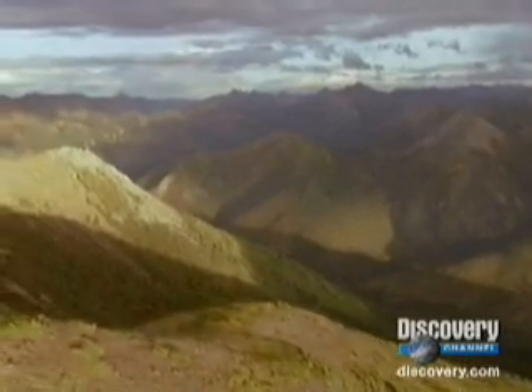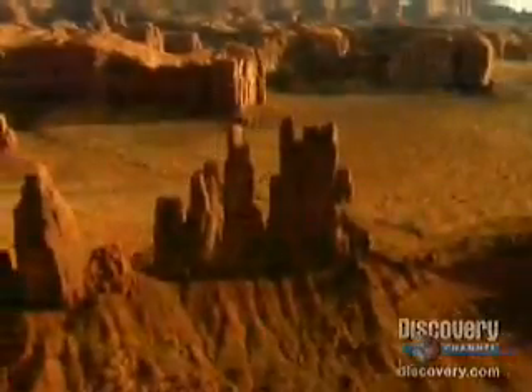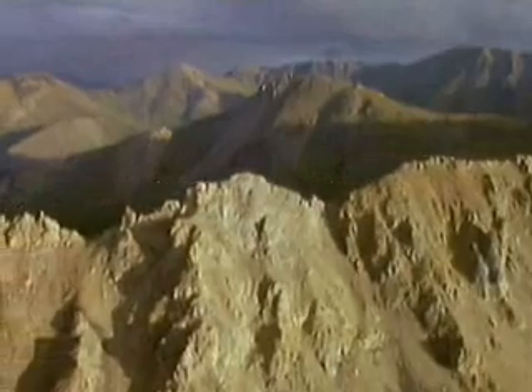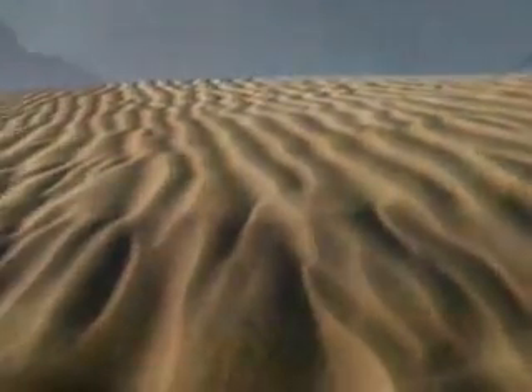We live on a planet whose crust is miles thick with rock. Rock is the basic unit that makes up our solid earth. It supports everything, from the ground we walk on, to our oceans, our deserts and mountains.